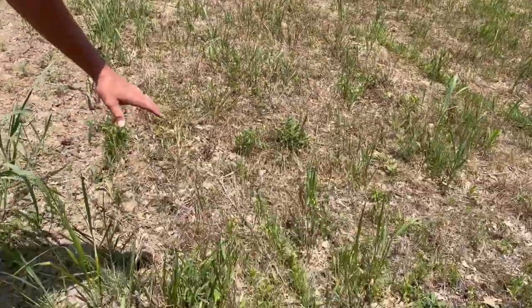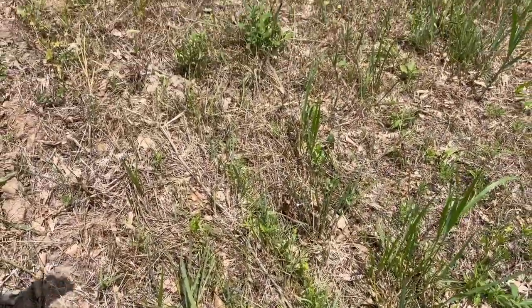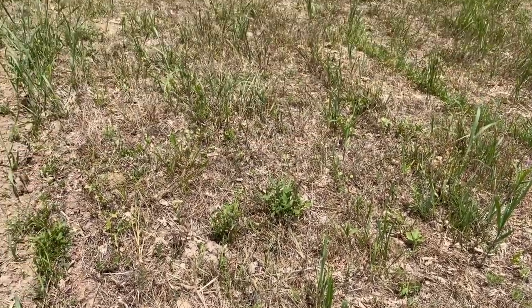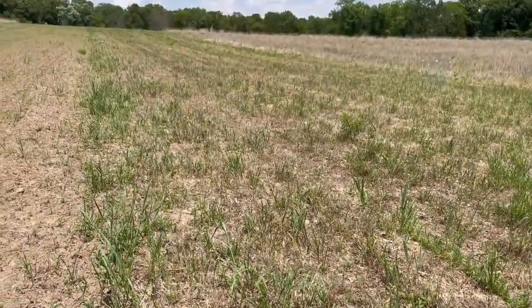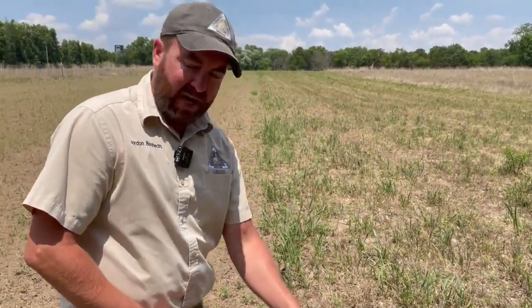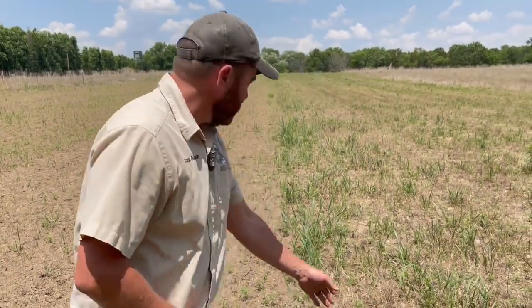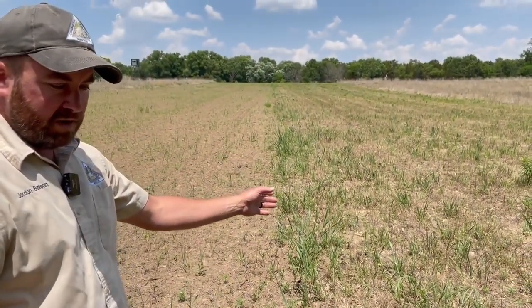If you contrast that with what's over my left shoulder, it looks very different. You'll notice there's a lot of residual on top of the ground — that's last year's plant growth. On this side, they simply came in and terminated that with herbicide, then drilled with a no-till drill the same mix as the other side, planted the same day. And you'll notice you can see rows here and it's much more green.